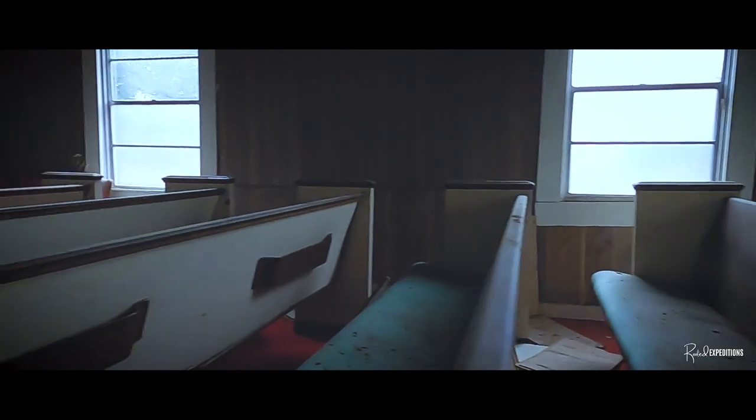The shiplap — or the tongue and groove pine. Yeah, it's pretty cool. We've got the old windows, the old pews and pulpit.